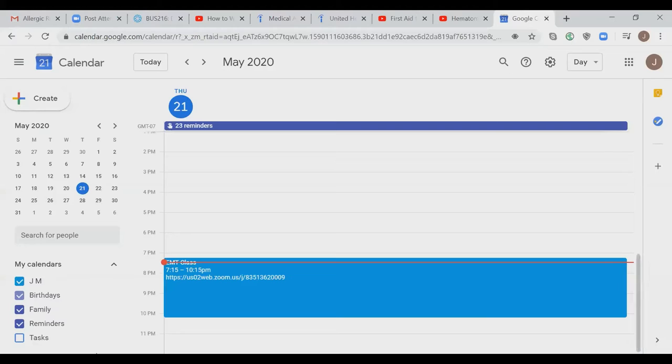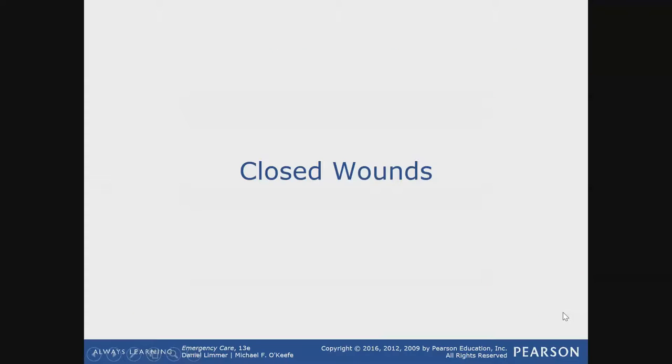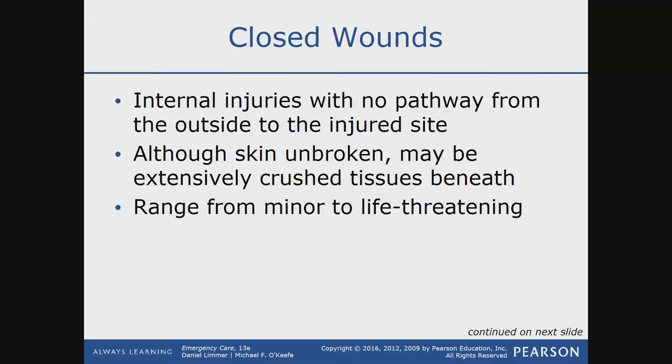Any questions about that video? No? All right. So now we're going to get into closed wound injuries.